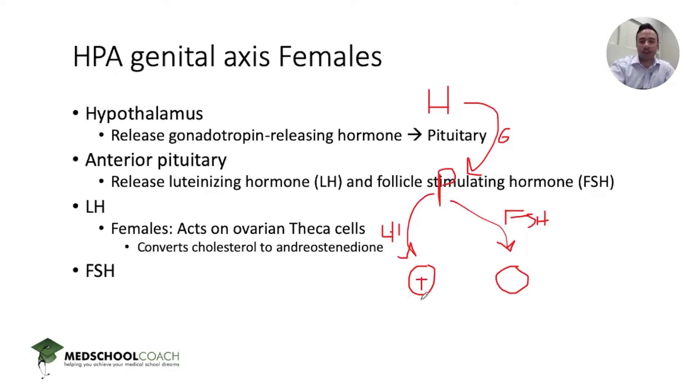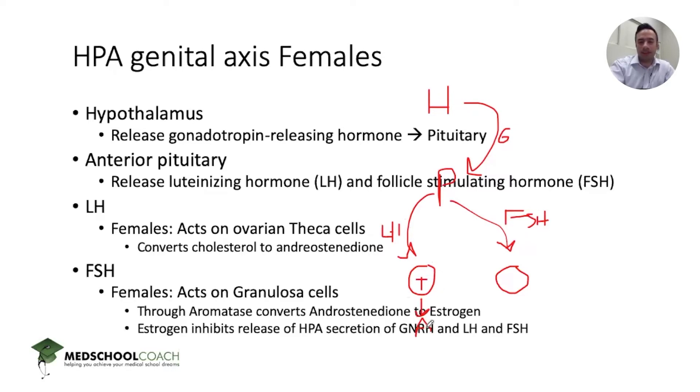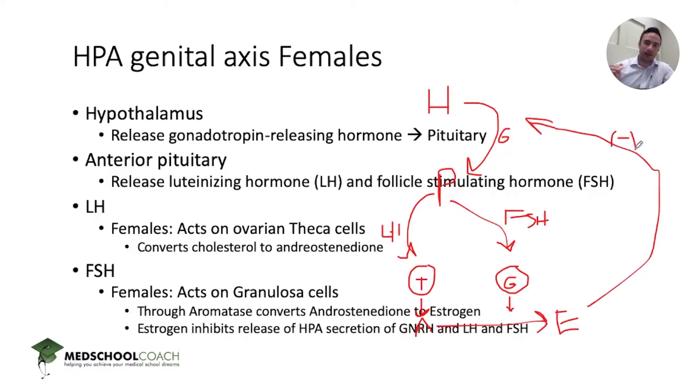Luteinizing hormone acts specifically on the ovarian thecal cells, converting cholesterol to androstenedione. FSH acts on granulosa cells, and this partners with the thecal cell production of androstenedione to create estrogen through the enzyme aromatase. The granulosa cells also secrete inhibin A, which acts on the hypothalamus as a negative feedback loop — saying we've had enough estrogen production, let's slow it down, just like any biological negative feedback pathway.